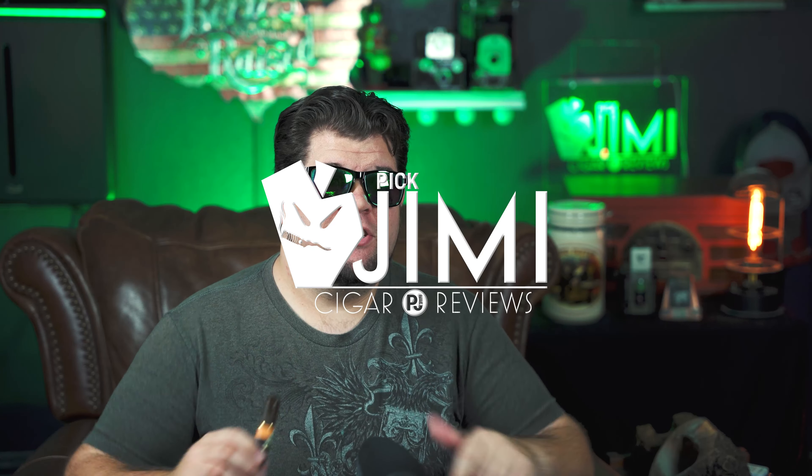Welcome back to Pick Jimmy, you can call me DJ. Hello to the bushel of bad apples — if you want to join the bushel, make sure you hit the subscribe button down below to join this fantastically fucked up family.